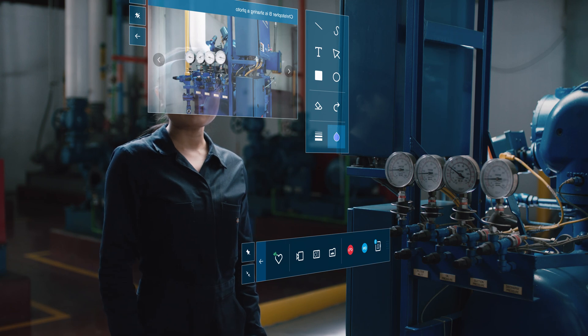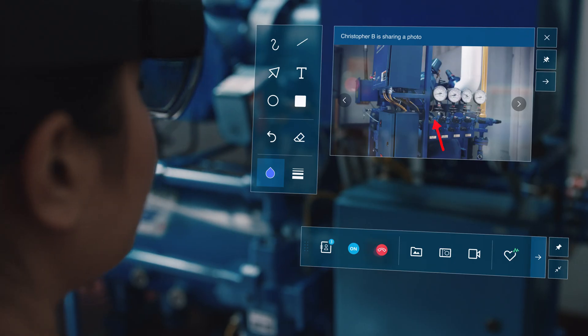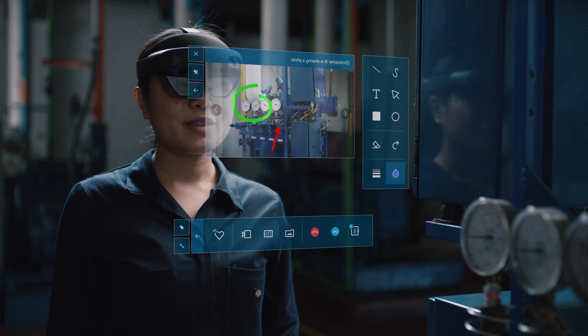So I think there might be some damage to a valve here. Yeah, that looks correct. Those numbers do look off. Do you have a replacement part? Yep, I got it. Thanks for the help. Okay, no problem. Have a good one, Mia. You too. Thanks, Chris.